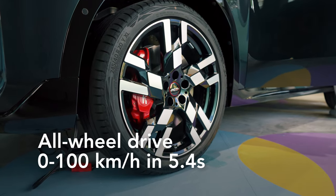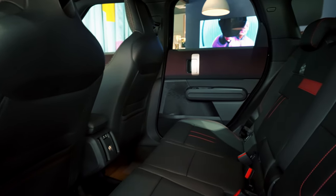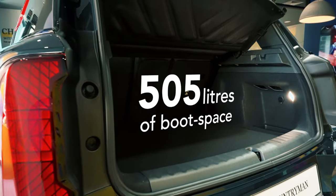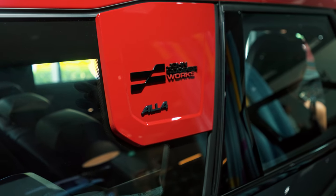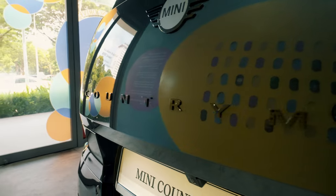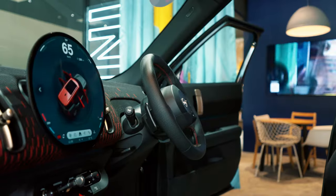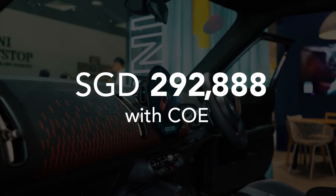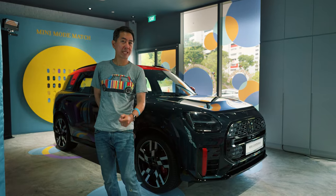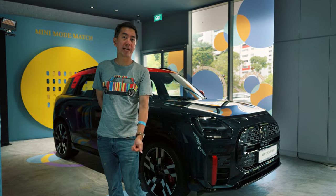Zero to 100 takes 5.4 seconds in this car, but the main thing about the Countryman is that it is substantially bigger than before, especially in the back, and it does have quite a big boot now. Countryman has always been the MINI for family men, and the newest model more so than ever is as practical and as versatile as you would want a family car to be. This version costs $292,888 with COE, making it the most expensive MINI in Singapore right now — think of this as the new flagship for the brand.